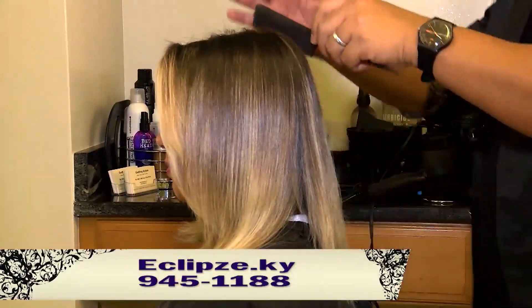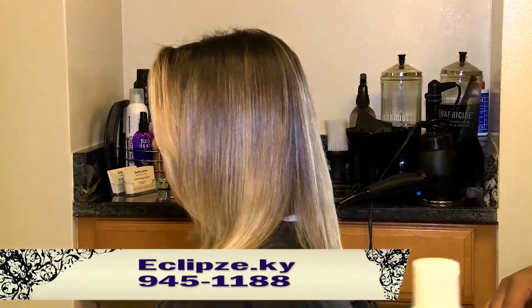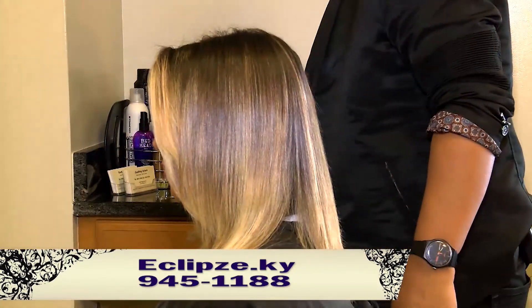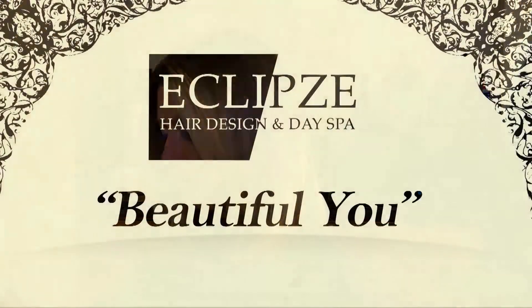To find out which of these services is best for you, please call us at 945-1188 for a consultation, or visit eclipse.ky for more information. Come and get more beautiful here at Eclipse Hair Design and Day Spa.